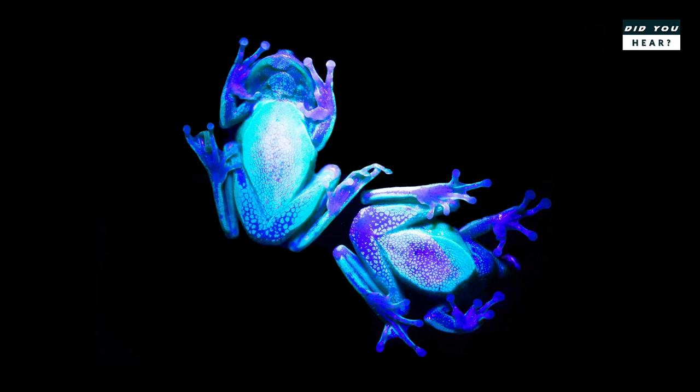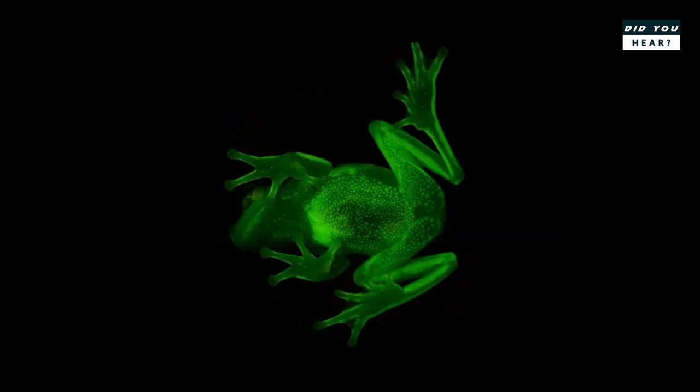The scientists plan to study the frog's eyes to see if it can detect its own fluorescence, and other related species of frogs to see if they have the same ability.